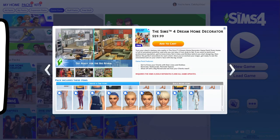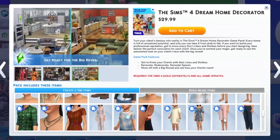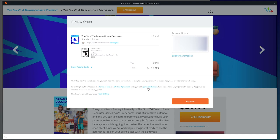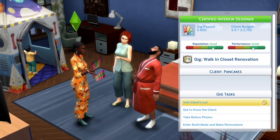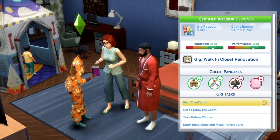I thought about buying this pack all morning, and as launch time inched closer and closer, I decided that I would actually buy it. After all, it's been a while since I bought a Sims pack, and I've been very curious about how good this interior design career would be.